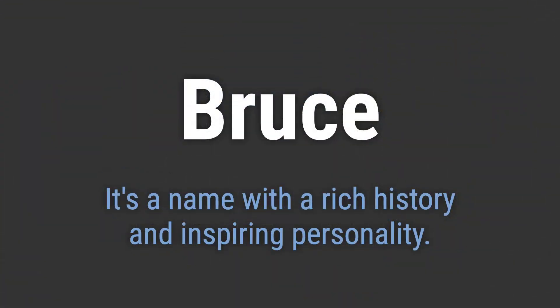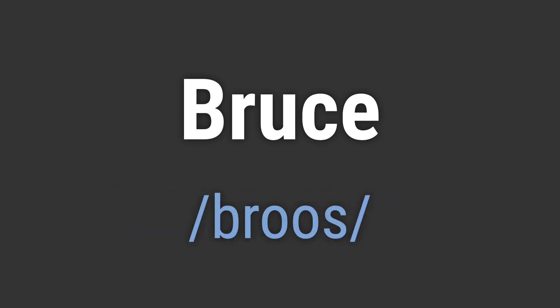It's a name with a rich history and inspiring personality. It's pronounced as Bruce. To pronounce it correctly, emphasize the sound and end with a soft sound.